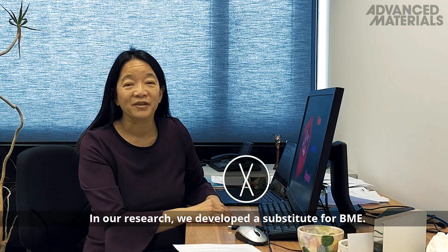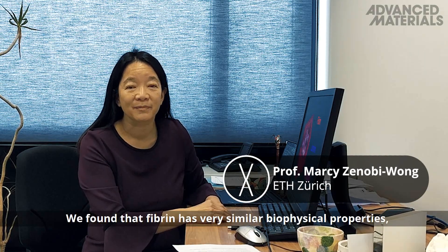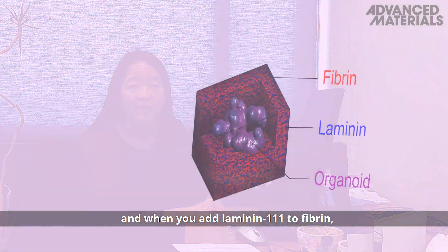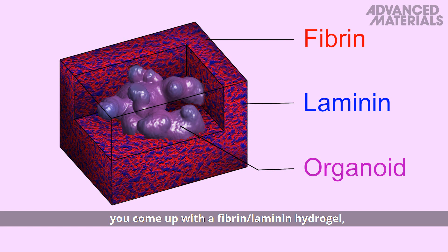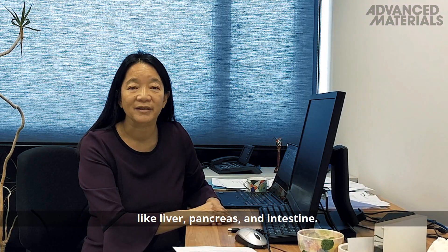In our research we developed a substitute for BME. We found that fibrin has very similar biophysical properties, and when you add laminin 111 to fibrin you come up with a fibrin laminin hydrogel which supports the growth of organoids from multiple tissues like liver, pancreas and intestine.